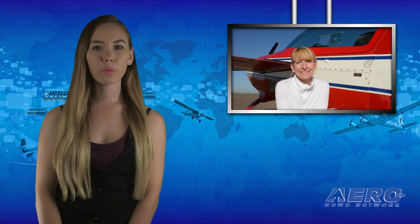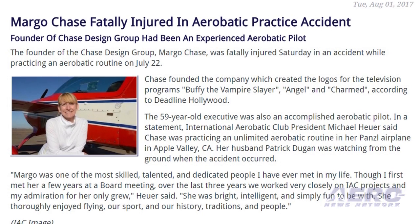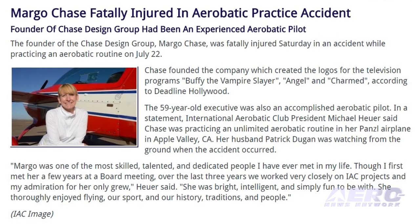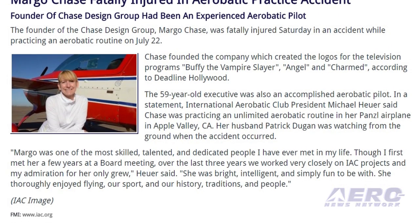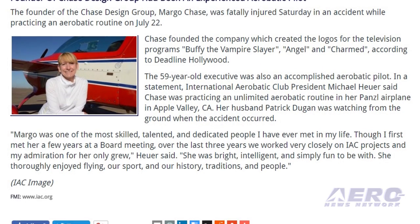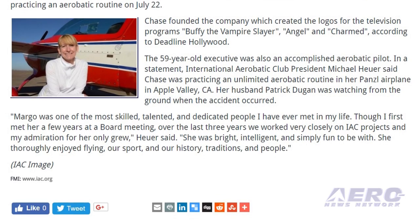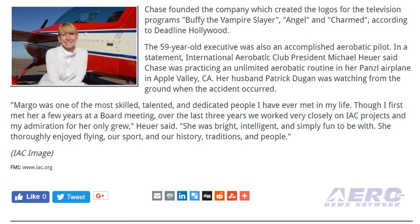The founder of the Chase Design Group, Margo Chase, was fatally injured Saturday in an accident while practicing an aerobatic routine on July 22nd. Chase founded the company which created the logos for television programs Buffy the Vampire Slayer, Angel, and Charmed. The 59-year-old executive was also an accomplished aerobatic pilot. International Aerobatic Club president Michael Hewer said Chase was practicing an unlimited aerobatic routine in her airplane in Apple Valley, California.